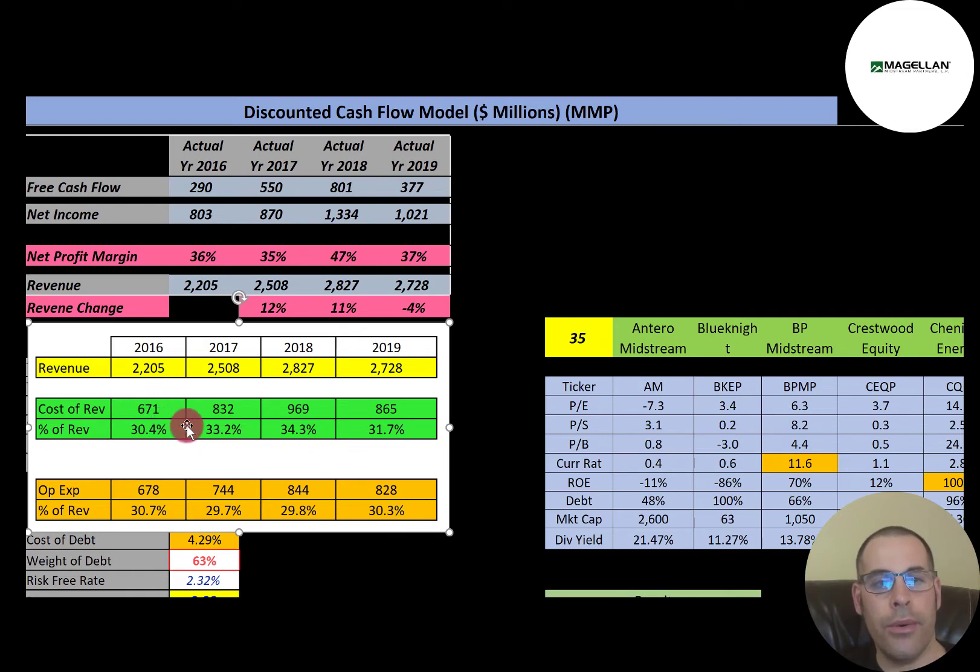For this company, cost of revenue increases at a greater rate than revenue increases — you can see it's 30% in 2016, up to 34% in 2018, their peak revenue year. So they're becoming less efficient, which isn't a good sign. Operating expenses are expenses a business incurs through normal operations, such as marketing and payroll for support functions like HR and accounting. This company actually improves their operating expenses as revenue goes up, from 30.7% to 29.8%, so they are getting more efficient with operating expenses, just not their cost of revenue.